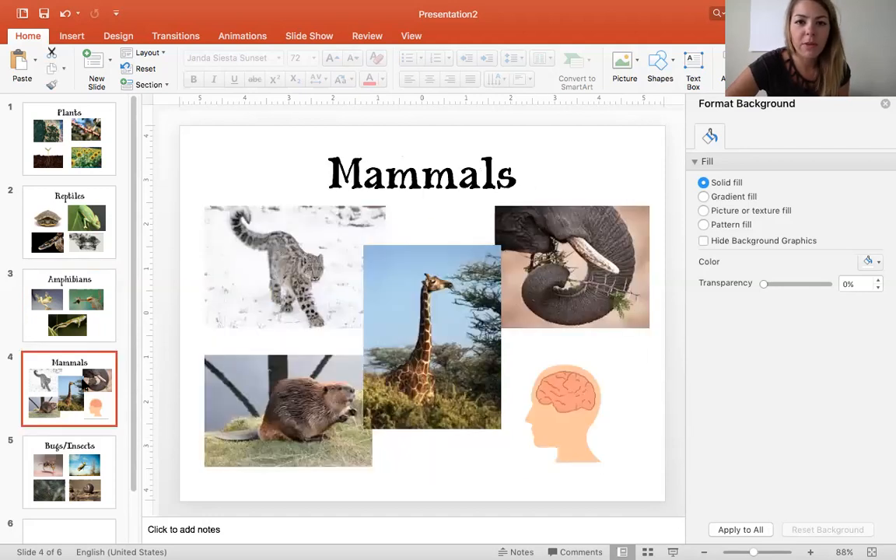Moving on to mammals — we learned about mammals, and there are many different kinds, so I only picked a few. One of the mammals I thought was a cool one was this snow leopard. The snow leopard has many characteristics that help it survive. One that you might notice is the color of its fur — this snow leopard has fur that can help it camouflage in snowy places, so it kind of blends in with the snow and the trees around it.